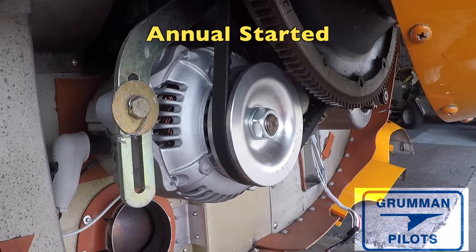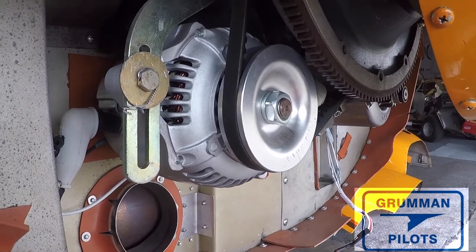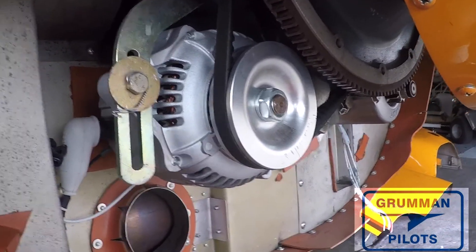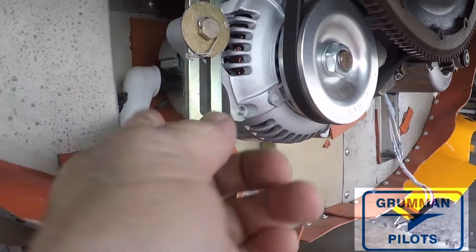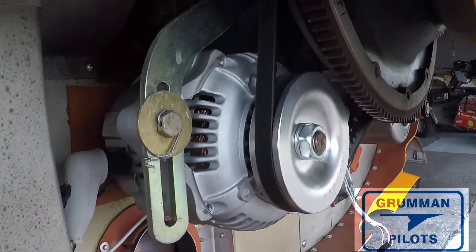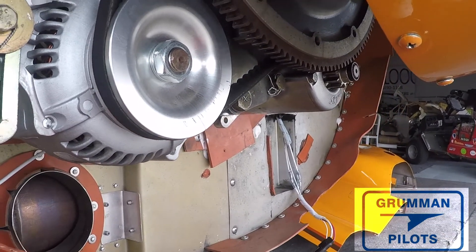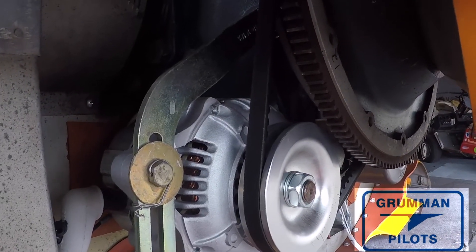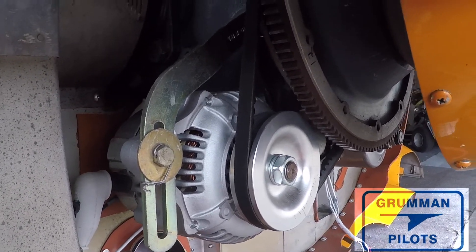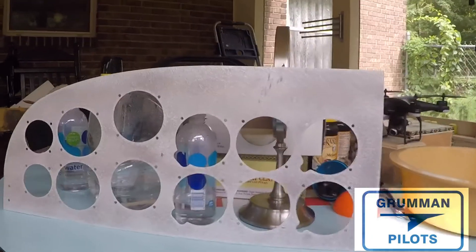We've started the annual on Project Tiger. This is a Plane Power 70-amp alternator — we have the Plane Power alternator and voltage regulator that will be going on the Project Tiger. We're starting the annual so that when the engine comes back we'll be legal to fly it to the avionics shop and have the full panel put in. Because we're having a full panel installed, we won't be needing the metal panel overlay that we've been holding onto for a number of years from Fred Acosta.